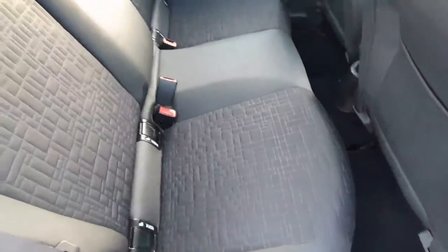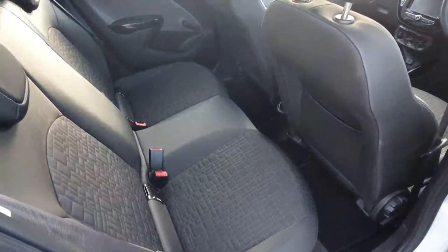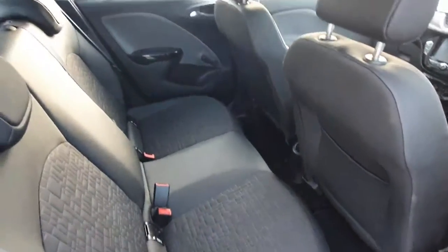In the rear we have our half leather, half cloth black interior. These seats come as standard with ISOFIX, and we also have rear roll-down windows.